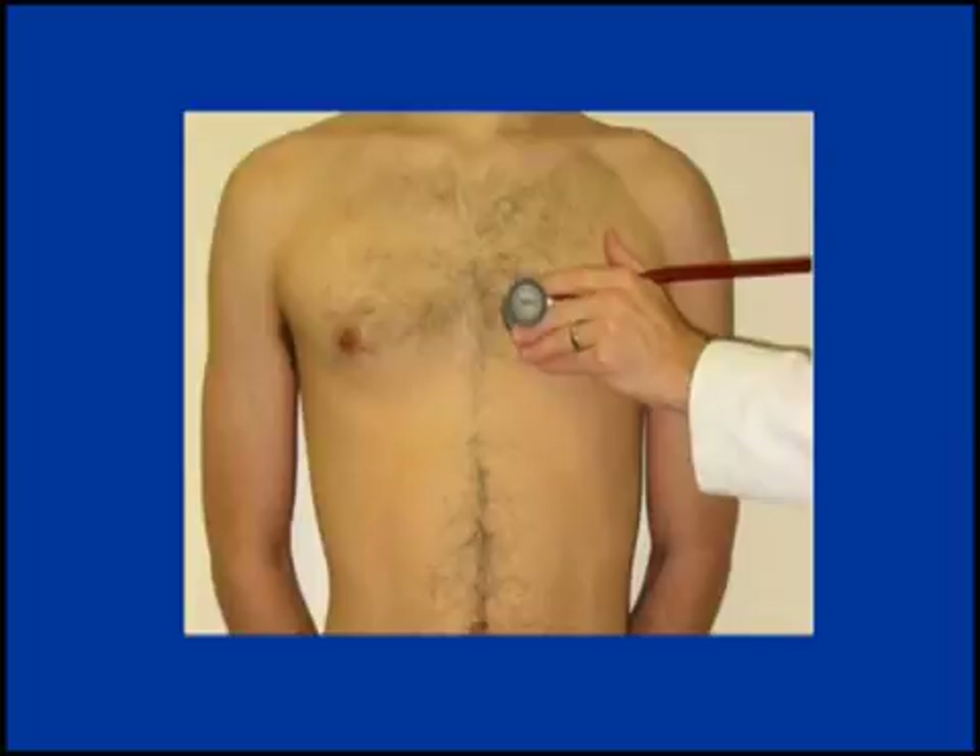Recorded at the fourth left intercostal space, with hand grip: hypertrophic cardiomyopathy. Recorded at the fourth left intercostal space, with hand grip: ventricular septal defect.